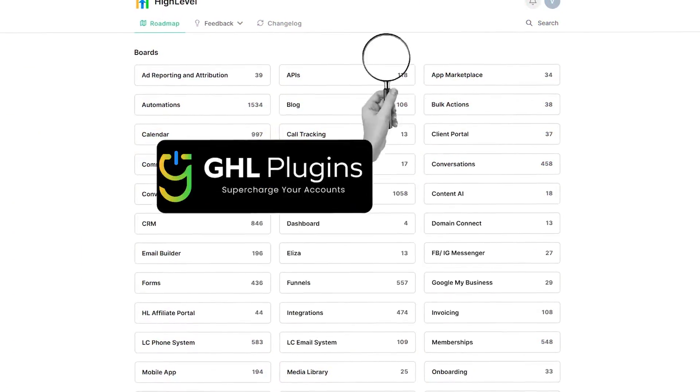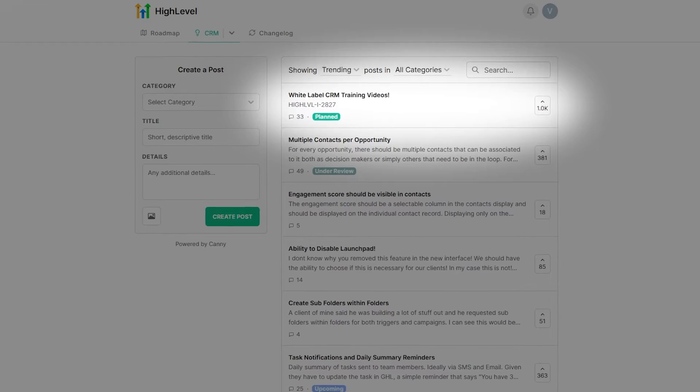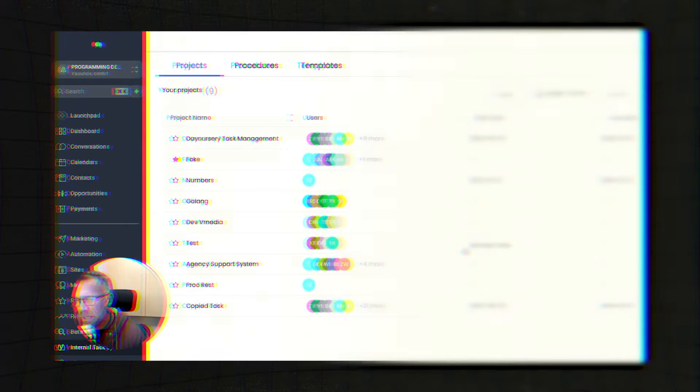This first one is called GHL Plugins. The way the founder described their company is that they use the HighLevel ideas board as target practice — they see what's voted up highest and say, 'I think we could build that,' and they build it before HighLevel does.